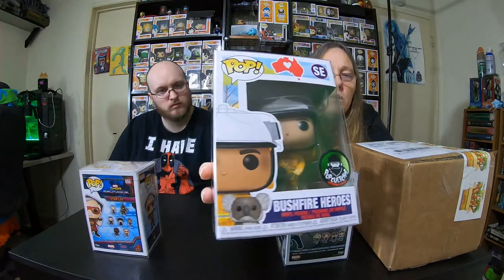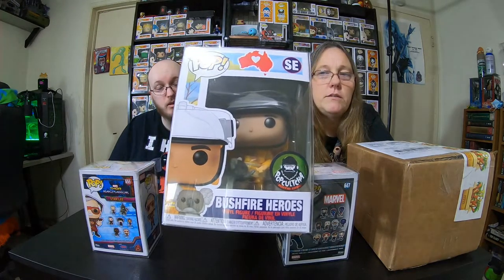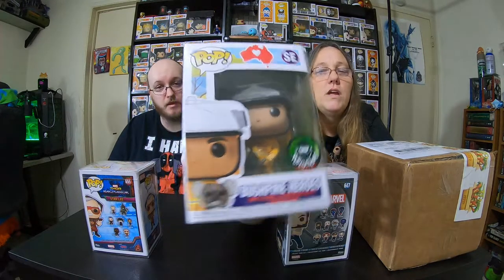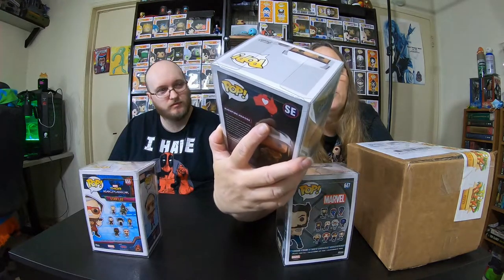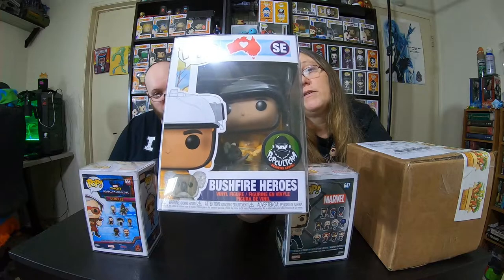Obviously, I got the Australia Bushfire Heroes Pop, which is an amazing pop. It seems like that was so long ago, but the pops are just now arriving — it happened in January, but they're being sent from Australia. It feels like literally a year or longer. This year's been just crazy, anyways, and it all started with this. Awesome pop. Love that pop.